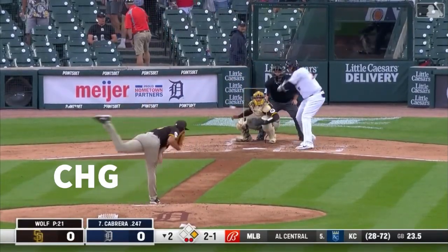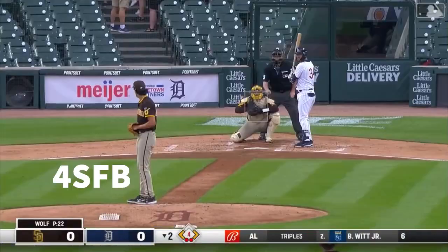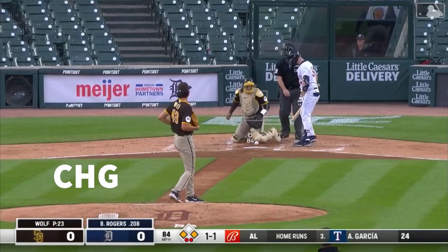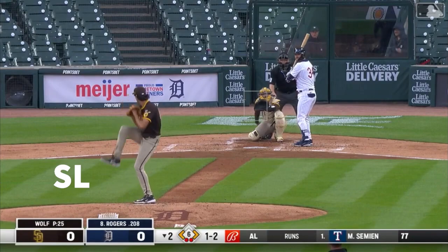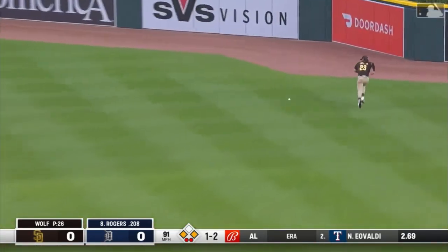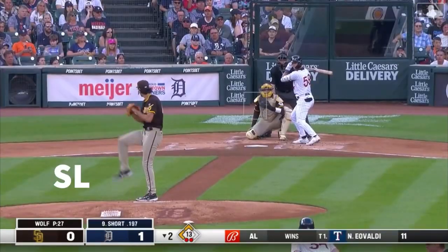There goes McKinstry — this is grounded in the hole on the left side, a base hit! The Tigers have runners at the corners with two away. Jake Rogers trying to put the Tigers in front. Low — but line drive to right field on a base hit from Jake Rogers that'll find the alley and roll to the wall. Hold him up — Rogers has an RBI double and the Tigers strike first!